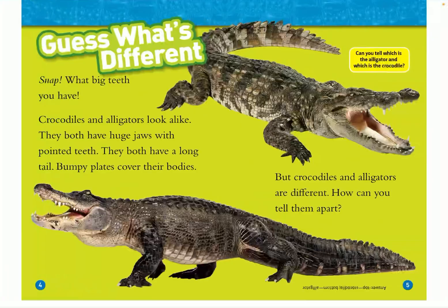Crocodiles and alligators look alike. They both have huge jaws with pointed teeth. They both have long tails. Bumpy plates cover their bodies. But crocodiles and alligators are different. How can you tell them apart? Can you tell which is the alligator and which is the crocodile?